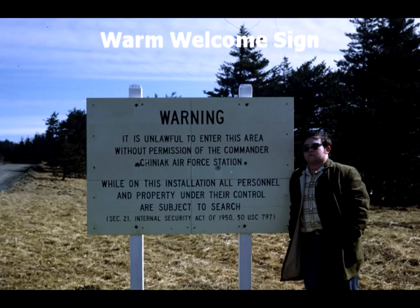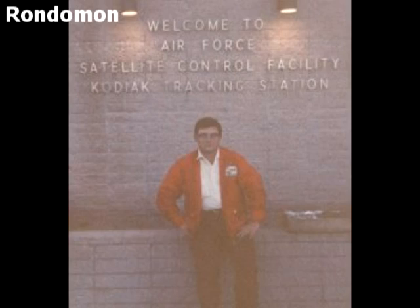Here is one of the warning signs that they place around the area, and then a picture of me in front of the operations center.